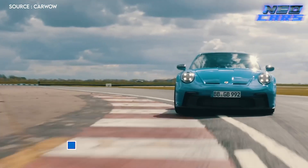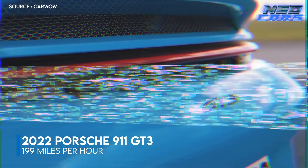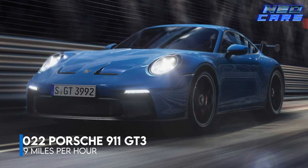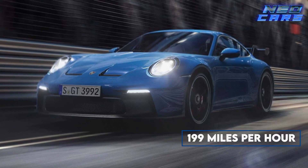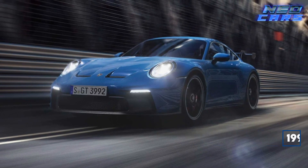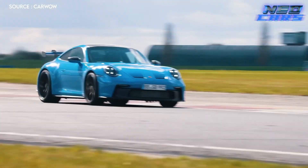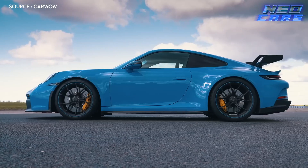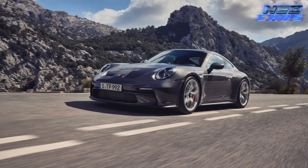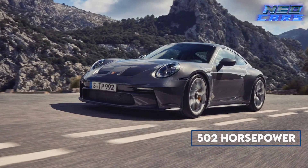The 2022 Porsche 911 GT3 is not just a car, it's a statement on wheels. Imagine a symphony of speed roaring at 199 miles per hour. The GT3 is what happens when Porsche decides to turn the dial up to 11. It's a 911 on a mission to set tracks ablaze, featuring a naturally aspirated 4.0 liter flat-6 heart thumping out a breathtaking 502 horsepower.